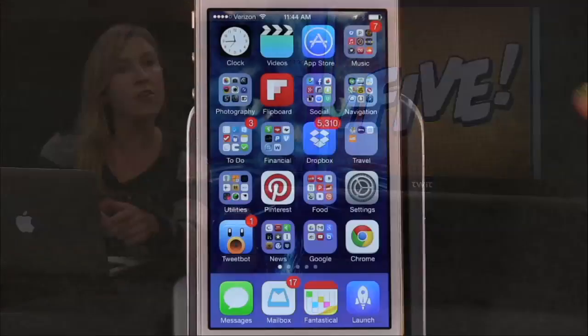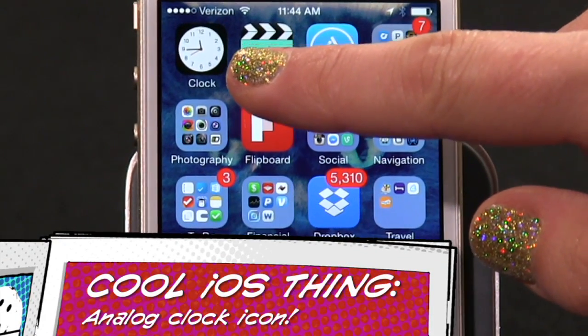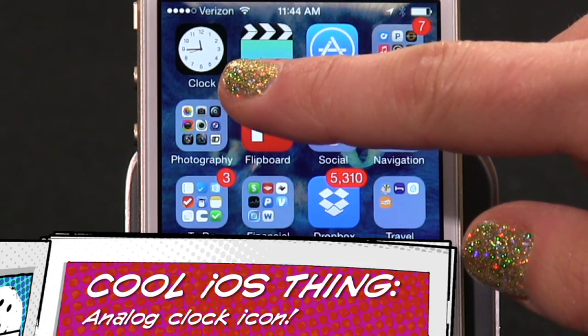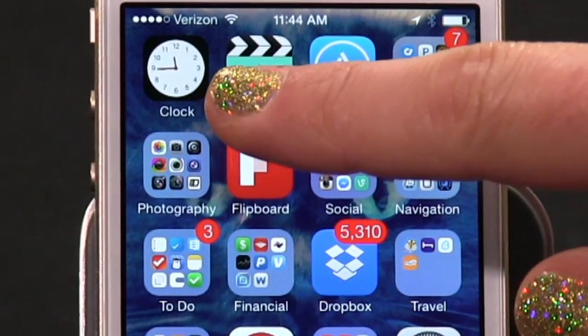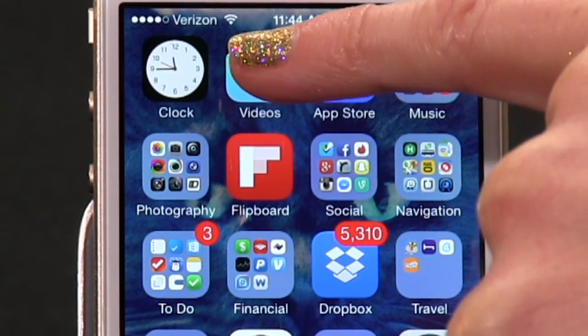The first cool thing was pointed out to me by Zombie Brains on Twitter. Hello, zombie. You know the analog clock icon on your home screen, or wherever you've moved it to? It's the native clock app. It has a second hand that moves in real time. Have you ever noticed that? I'm not sure I would have ever noticed it had it not been pointed out to me.